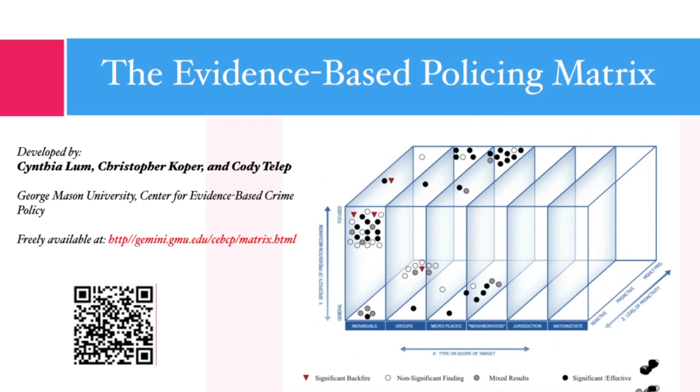We created the matrix so that all evaluations of police interventions that reached a certain threshold of scientific rigor could be housed, organized, summarized, and easily accessible to officers in the field. Each of these dots represents a field evaluation done with an actual police agency on a specific police intervention.